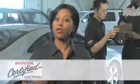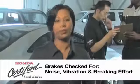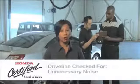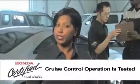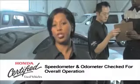While driving, a number of different items are checked. The brakes are checked for noise, vibration, and general braking effort. The transmission is checked for shift quality and the driveline is checked for any unnecessary noise. The cruise control operation is tested. The speedometer and odometer are checked for overall operation.